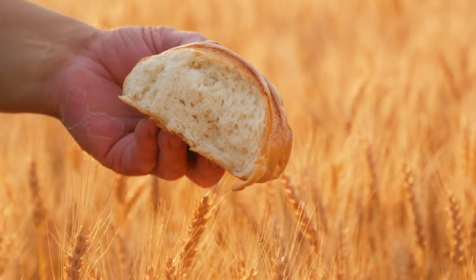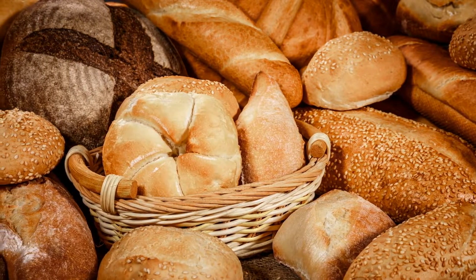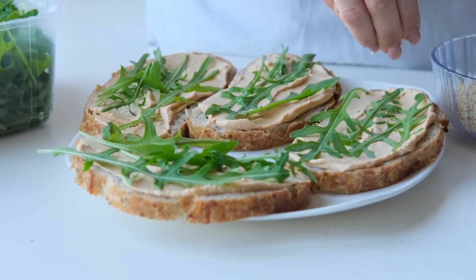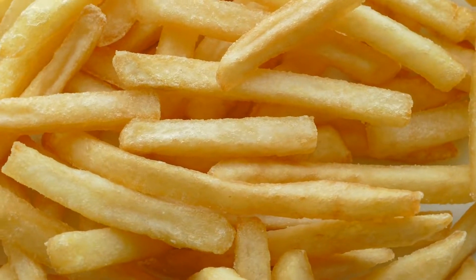7. Bread. If you're looking for one of the food items that contributes the most sodium to the American diet, you'd find yeast bread. According to Health Central, a single slice of whole foods organic 100% whole wheat sandwich bread is estimated to be the sodium equivalent of 22 potato chips.